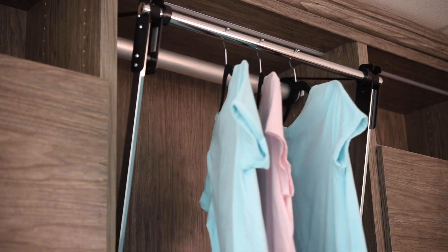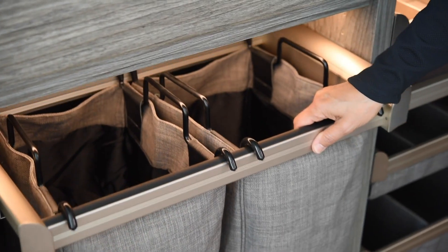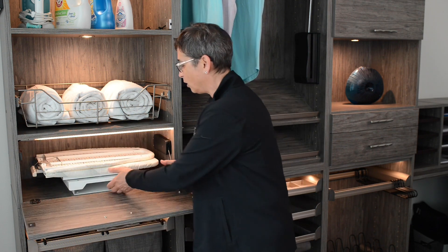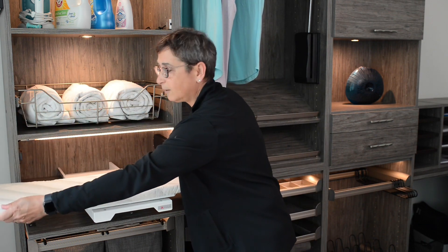Drip dry rods are also very convenient for those delicate items. Storage baskets are a great way to store your towels, and of course having built-in hampers really makes a difference to keep those messy things like laundry and towels off the floor. And one of my favorite features is a built-in ironing board right here behind this magic door that folds out so it's there when you need it, and then tucks away and is out of sight.